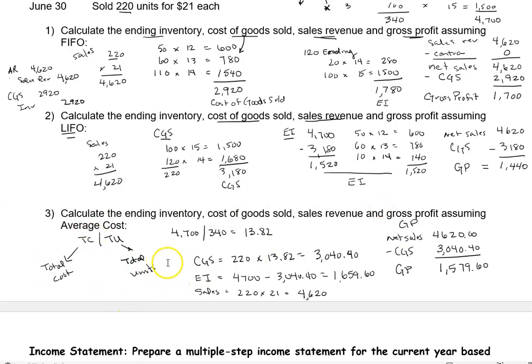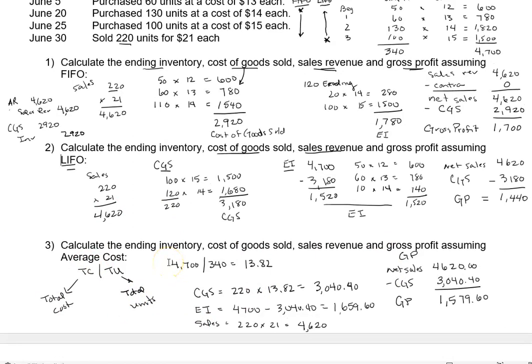That's going to be the end of this video, going through how to calculate cost of goods sold, ending inventory, sales revenue, and gross profit using FIFO, LIFO, and average cost. Y'all have a great day — see you next time.